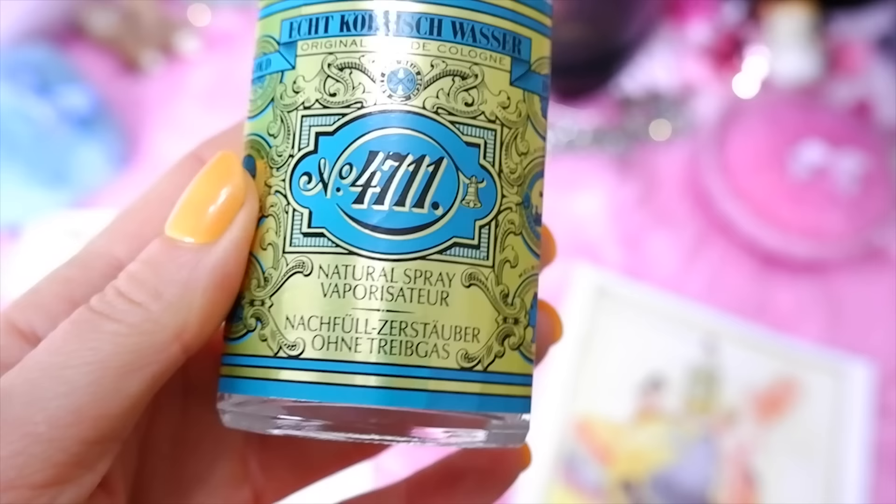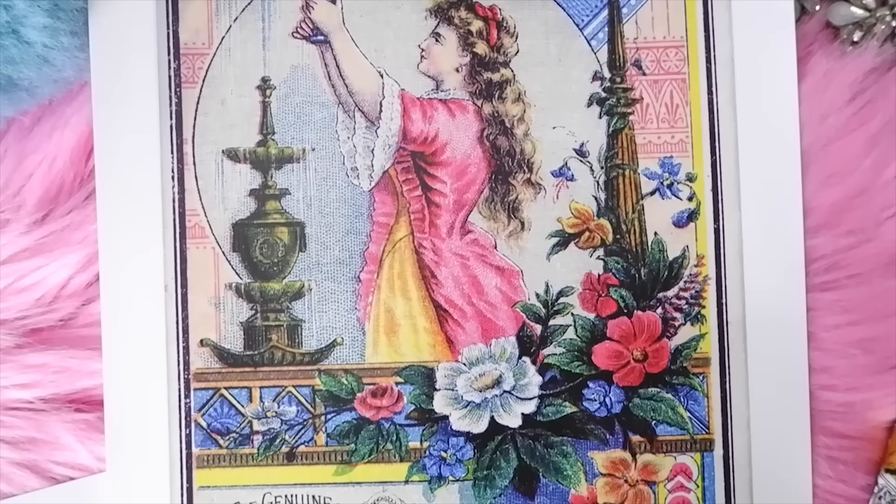The top notes of 4711 are bergamot, lemon, orange, and neroli; heart notes are rosemary and rose; base notes are musk and woody notes. It's unisex, very light and refreshing — you can smell the bergamot and lemon. It's nice to splash on when you get out of the shower or bath, not too overpowering.